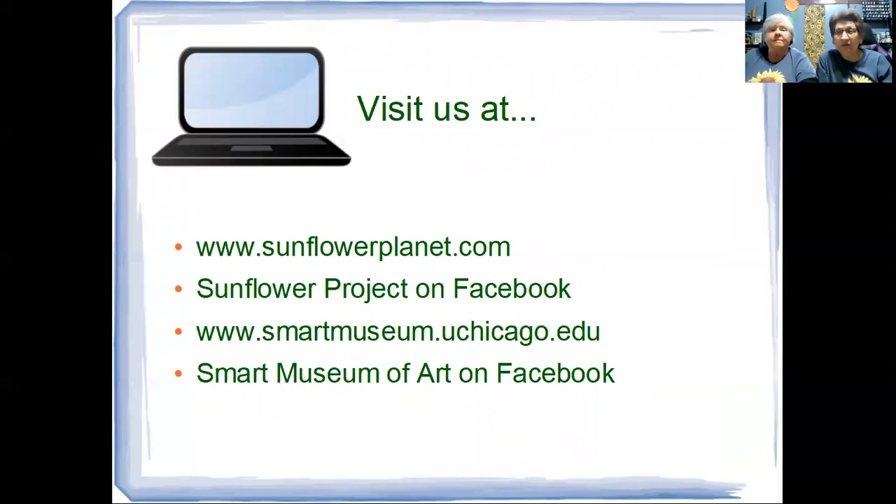If you'd like to learn more about Sunflower Project US or the Smart Museum, please feel free to visit us at www.sunflowerplanet.com, Sunflower Project on Facebook, www.smartmuseum.uchicago.edu, or look for the Smart Museum of Art on Facebook. We really enjoyed our time with you today and we encourage you to post any pictures or write to us at www.sunflowerplanet.com or through direct messages on Sunflower Project on Facebook. Thank you so much for joining us — have a wonderful afternoon.